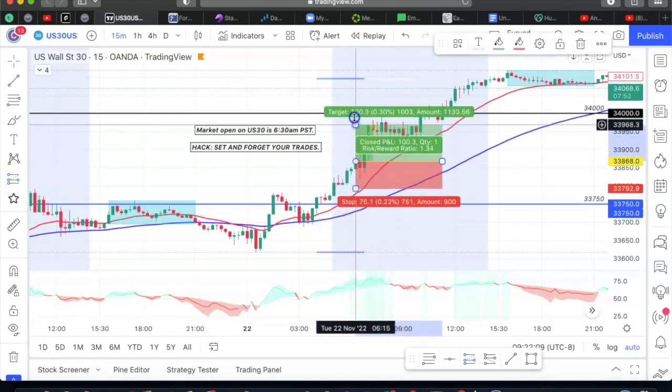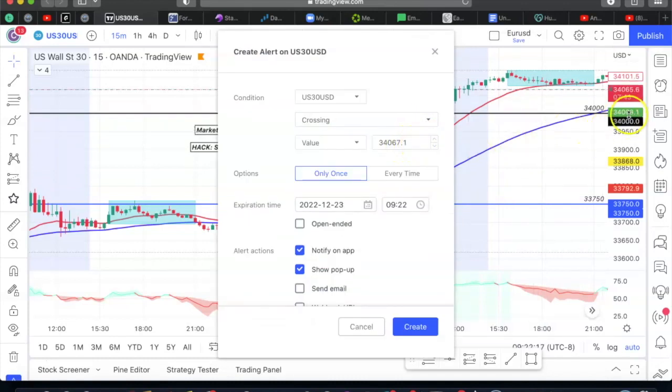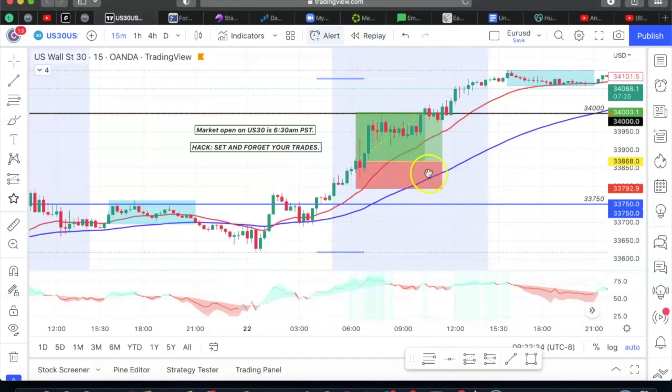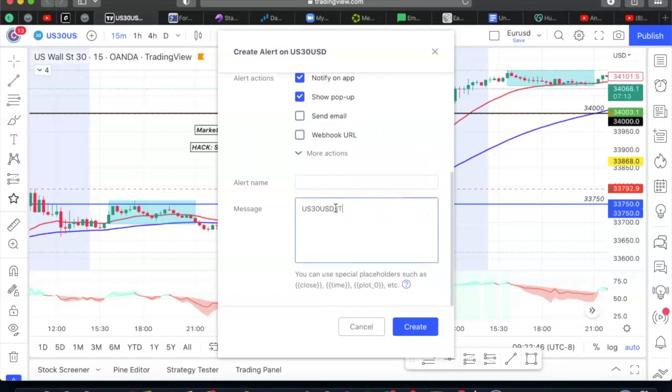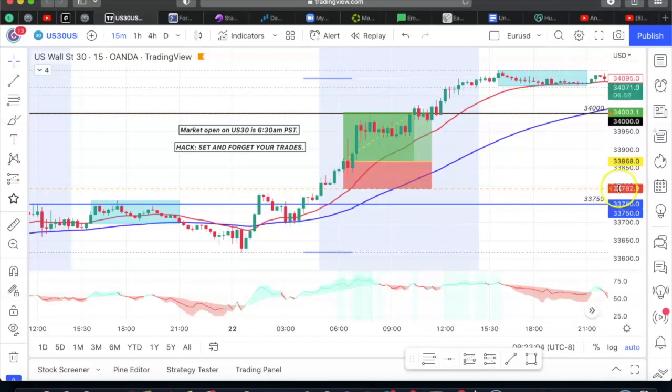In TradingView, click anywhere and you're going to put in the numbers for your take profit — let's put 34,000. Then I can put whatever I want it to say when it sends me an email or shows up on the app notification: 'US 30 hit TP.' I'll add another alert for my stop loss at 33,792.9 and put 'US 30 hit stop loss.' So I don't have to stare at the charts all day. I'll be alerted when my trade hits take profit or stop loss, and you enter these parameters on your MetaTrader as well.